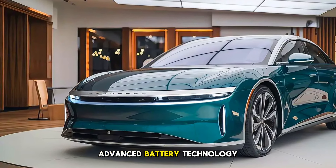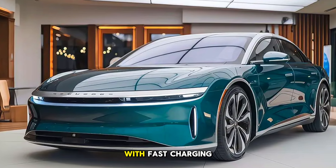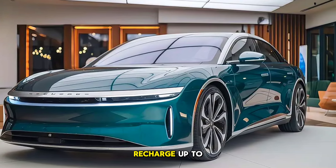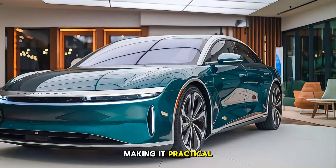Thanks to its advanced battery technology and aerodynamic design, Lucid's partnership with fast charging networks means you can recharge up to 300 miles in just 20 minutes, making it practical for long drives.